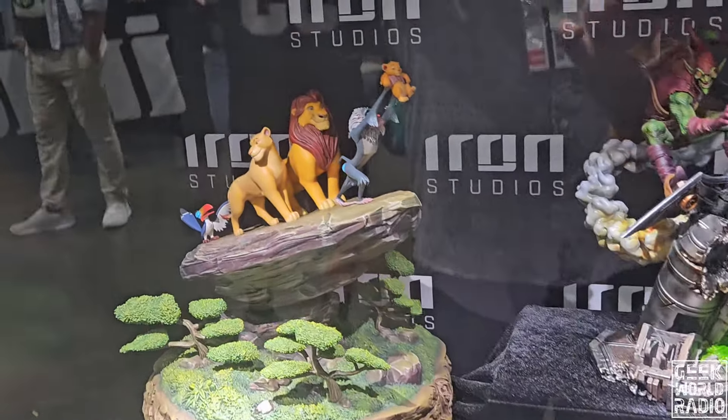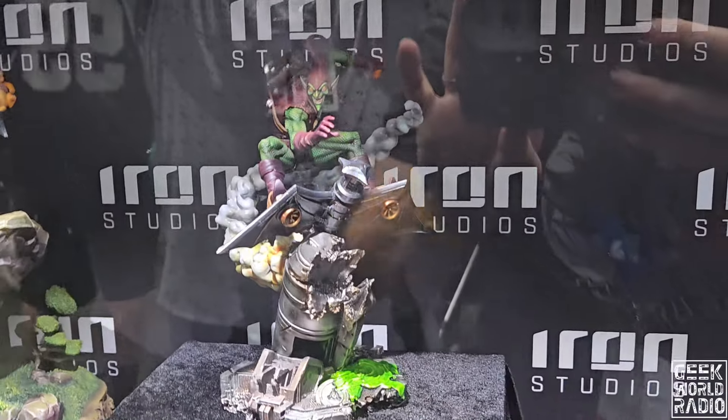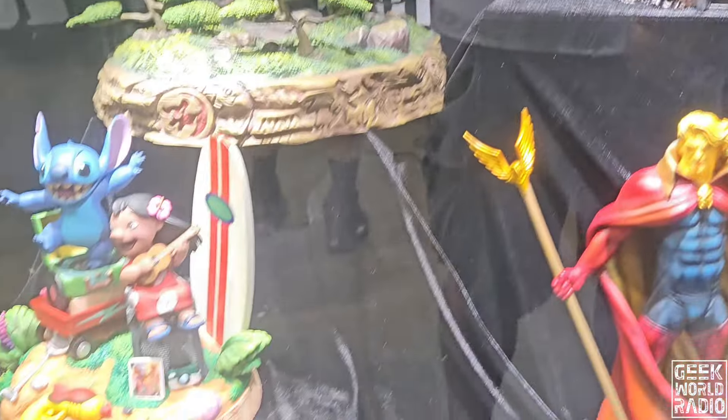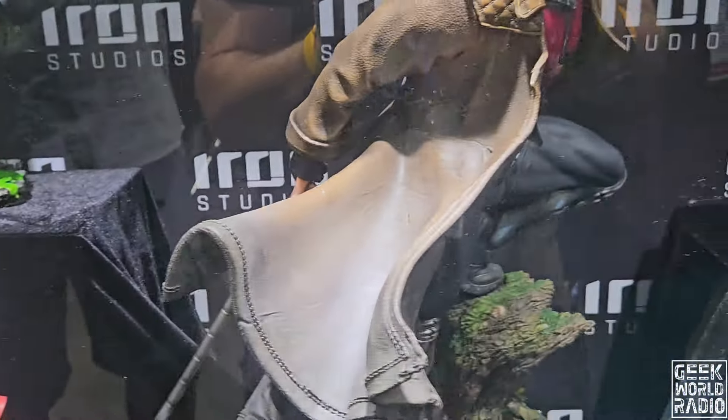Simba. Wow, look at that Green Goblin. Gambit.